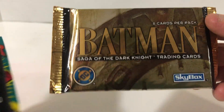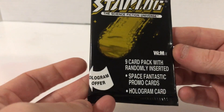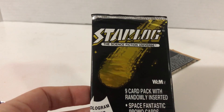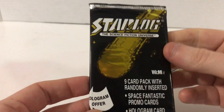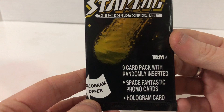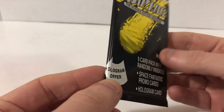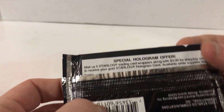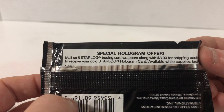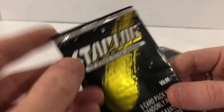We've got Batman Saga of the Dark Knight trading cards — looks like a decent quality, newer thing by Skybox. Then there's Starlog — I did look this up; I had no idea what it was. It's apparently like a magazine that used to come out with all sorts of stuff, so this could have Star Wars stuff in it. It's a nine-card pack with randomly inserted space fantastic promo cards and hologram cards. There's a special hologram offer: mail five Star Log trading card wrappers along with three dollars to receive your gold Star Log hologram card. I bet that was a pretty cool looking card.